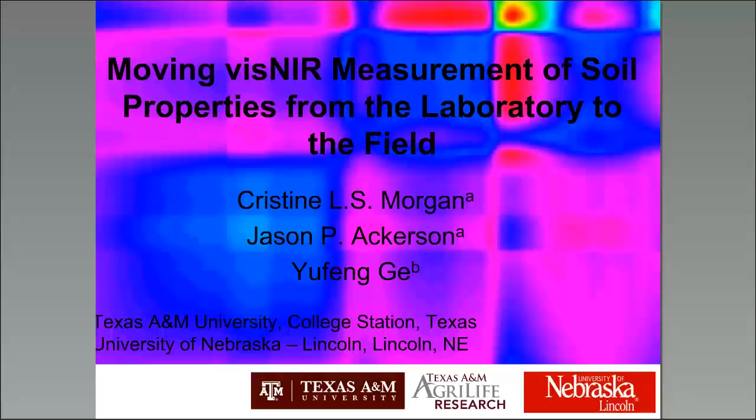I'm very pleased to introduce Dr. Christine Morgan, professor of soil science at Texas A&M University. Dr. Morgan is also the editor-in-chief of Geoderma, which we all have copies of on our coffee stands. At this point, I will turn the talk over to Christine and welcome you to the webinar.